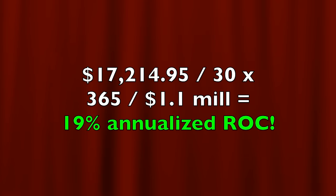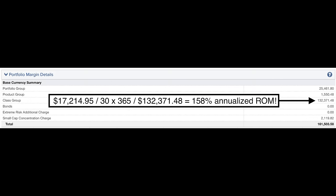Analyzing that return based on the approximately $1.1 million we have at risk, it equates to right at a 19% annualized non-leveraged return on capital. Based on the margin requirement of $132,371, it equates to a 158% annualized return on margin. If you'd like to get an alert as soon as we do trades similar to the ones shown in this video, check out the benefits of becoming a patron at the link in the description below. This month we pocketed almost $1,700 in dividends — absolutely the easiest money I made last month. If you'd like to see how you too can get paid without doing any work, check out the video entitled 'Get Paid Without Working' at the link in the description. Until next time, happy investing and we'll see you again soon.